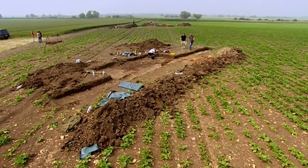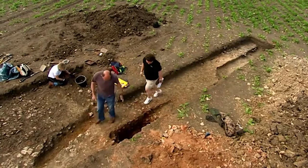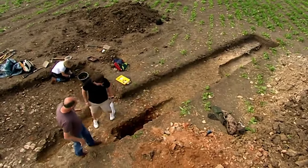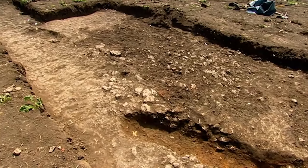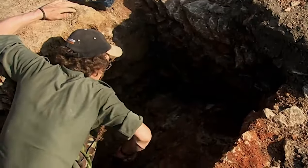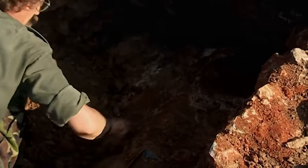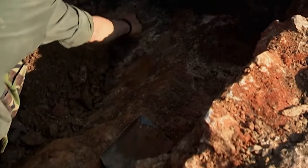Unfortunately, trench two — the one where we discovered the burials — has left us stumped. We can tell by its construction and a concentrated area of burning that it was a large industrial unit. It's just that we've got no evidence to tell us what it was used to make. But further excavation suggests that's probably because it was completely cleaned out to be reused as something else. It's just that we don't know what.